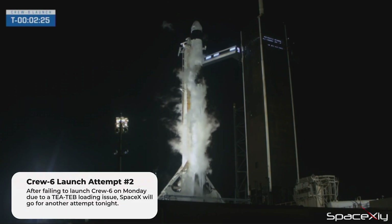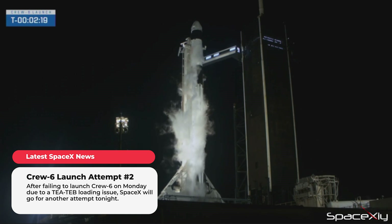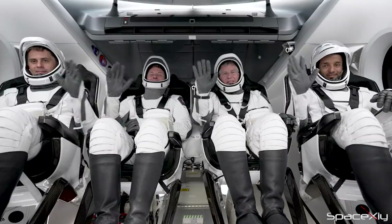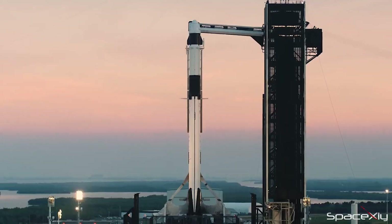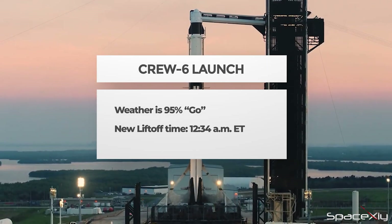30 seconds. On countdown one — hold, hold, hold. We are standing down due to a T-tab ground issue. After scrubbing its launch attempt of the Crew-6 mission on Monday due to the T-tab issue, SpaceX will once again attempt to launch the four astronauts to the space station tonight after midnight at 12:34 a.m. Eastern Time. The weather is looking fantastic and I wish all the teams involved in the crew a successful launch tomorrow.